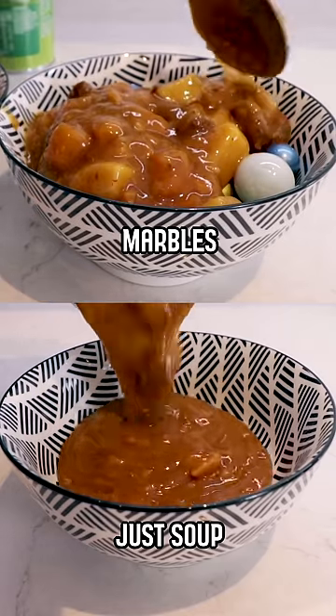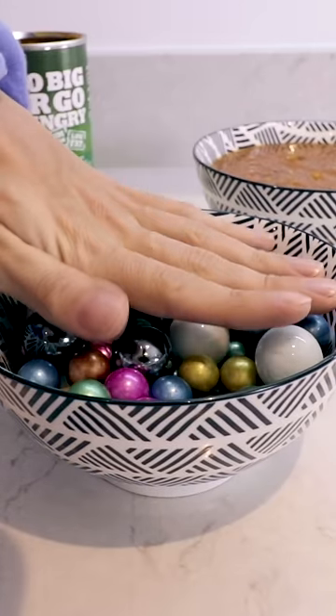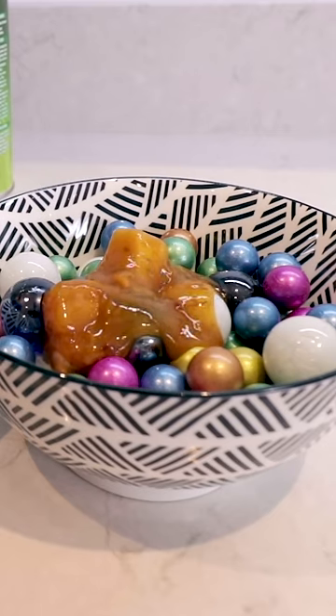Testing if it's really true they use marbles in soup commercials. Let's see if this makes it more appetizing or not.